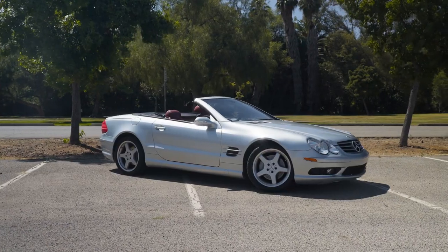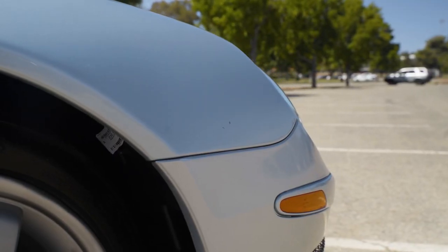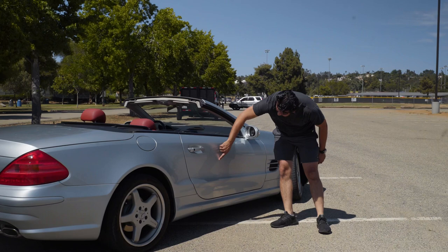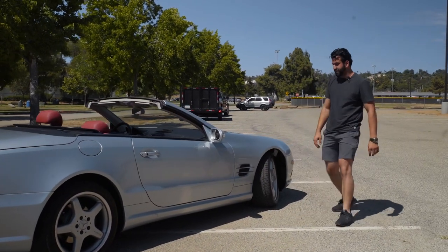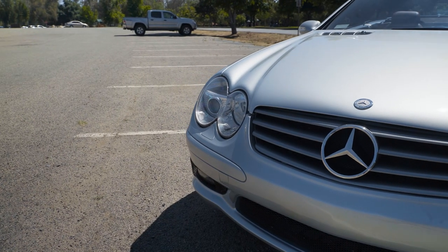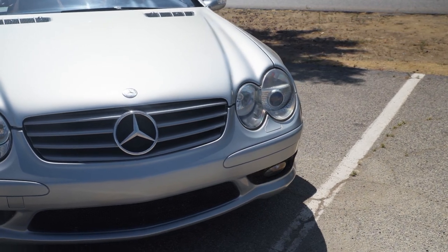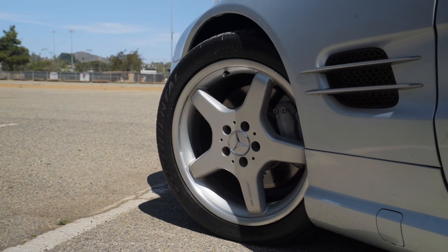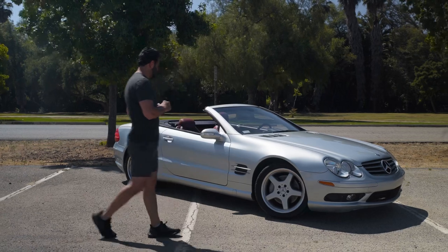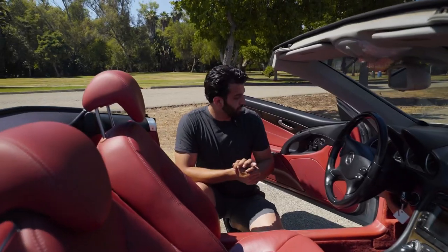Coming up to the passenger side, I do not see any major dings, scratches, or dents. I do see one rock chip right about here on the fender, and there's just a bit of dust as well. I see a minor scratch right here that will most likely polish out — it's very hard to see. Coming up to the front of the vehicle, it looks beautiful — no rock chips, no blemishes, headlights look good, paint on the hood looks good. The AMG wheels have some minor curb rash, better shown in close-up pictures.